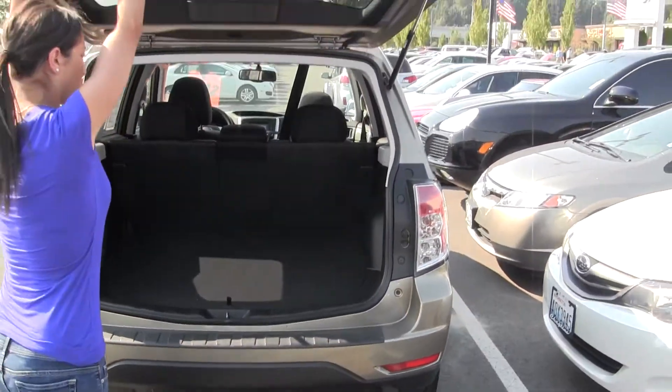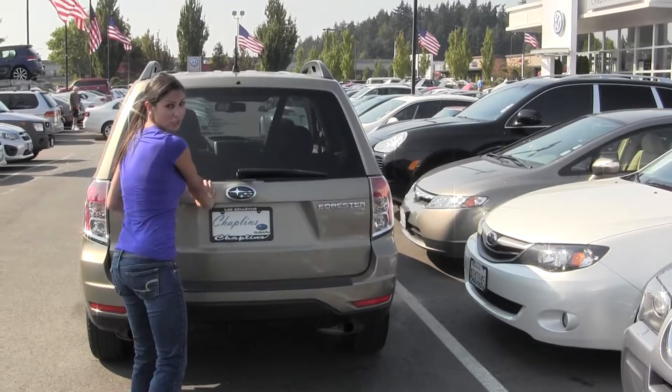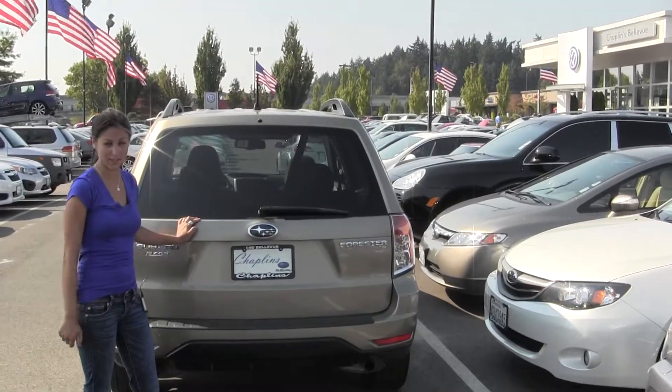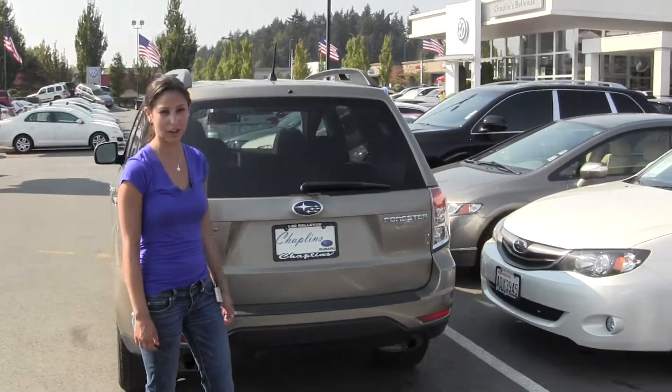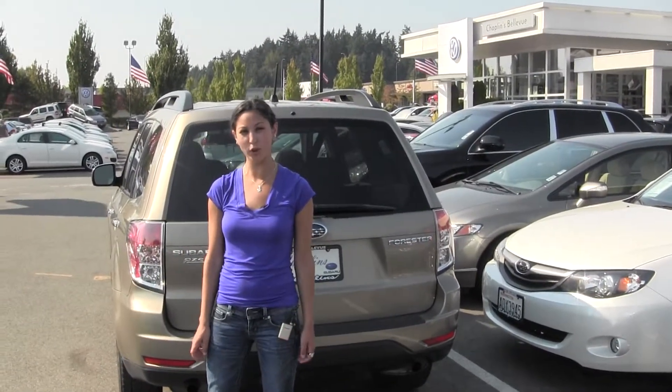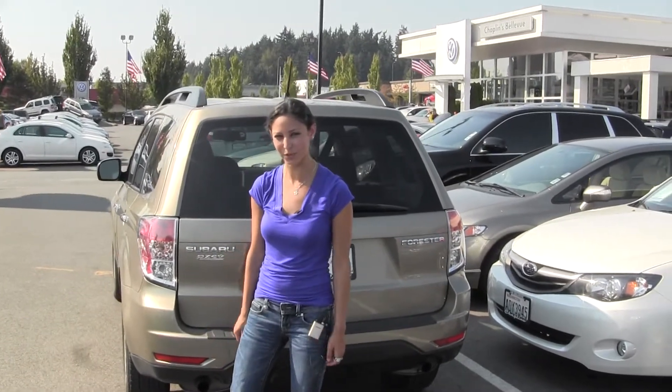Here at Chaplains, all of our pre-owned inventory goes through an extensive safety inspection performed by our certified service technicians and are professionally detailed, so you can purchase with confidence. Give us a call today to set up a test drive with one of our professional sales representatives at 425-641-2002. Thanks for checking out the virtual tour.